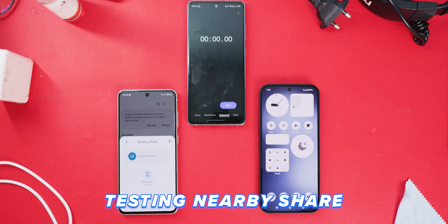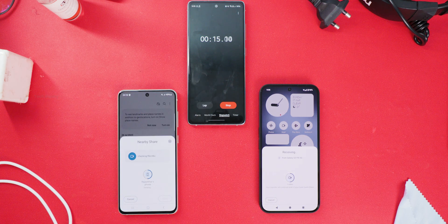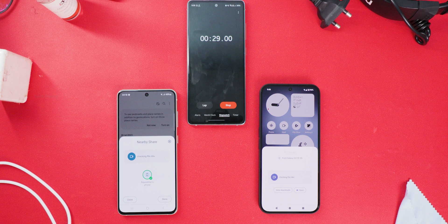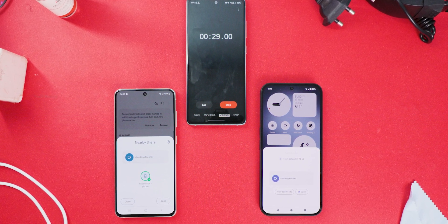Now let's try NearbyShare, transferring the same file from a Samsung phone to a non-Samsung phone. Again, the connection process is super simple and quick. This time it took just 29 seconds — slightly faster than QuickShare. I also tested with other file sizes, and NearbyShare was consistently a bit faster than QuickShare, but the difference was just a few seconds.